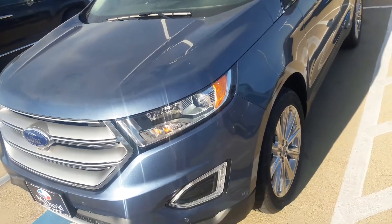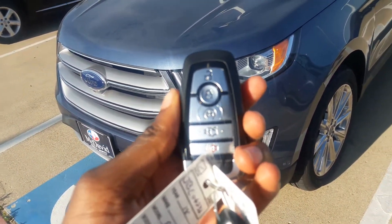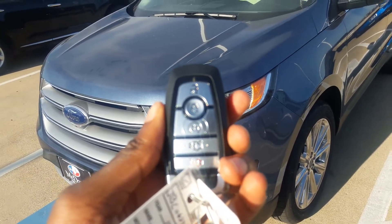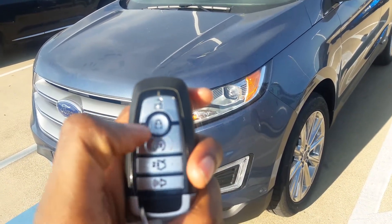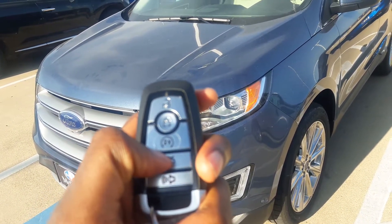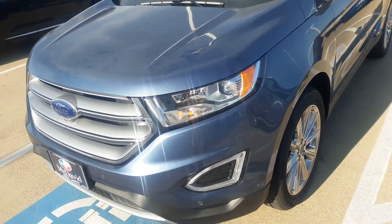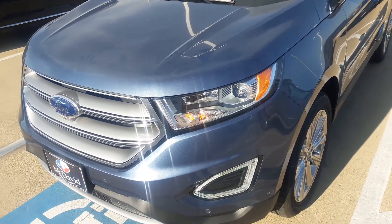So here's the key. You got your unlock, lock, remote start, tailgate, hatch release, and panic button. As you can see, the Edge does come equipped with remote start.